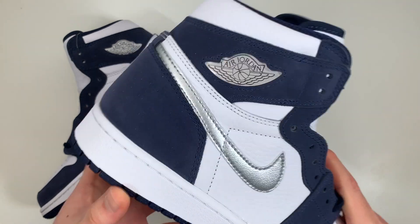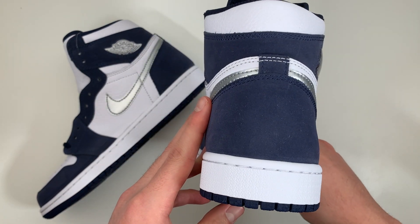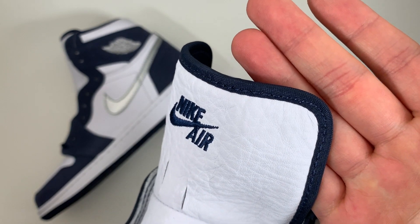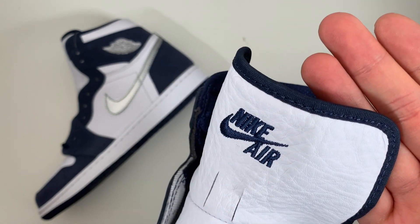Also just to note, there's no Jumpman or logo stitched on the heel. The tongue also has this navy colored piping going around the border, and the tongue is lightly padded.